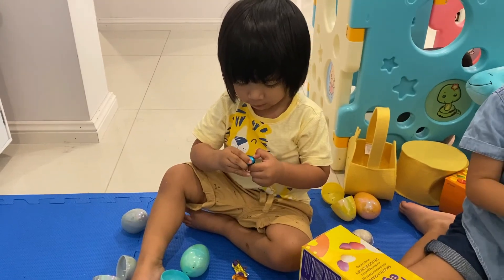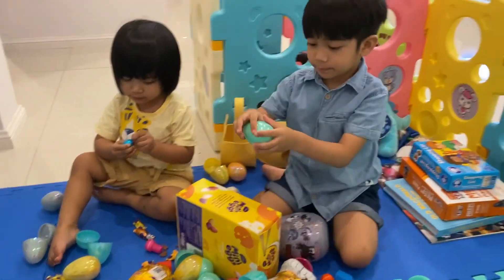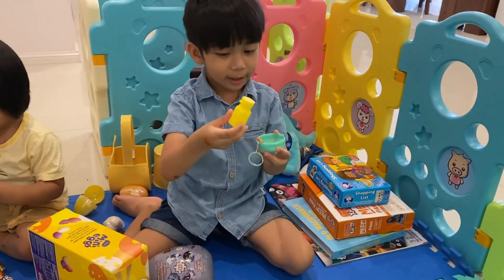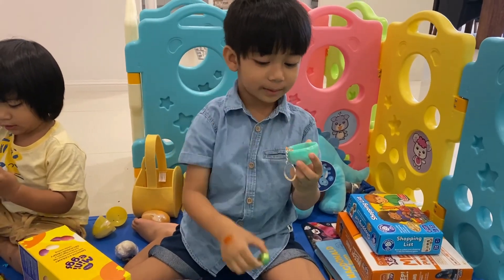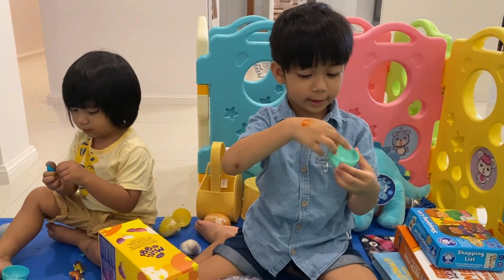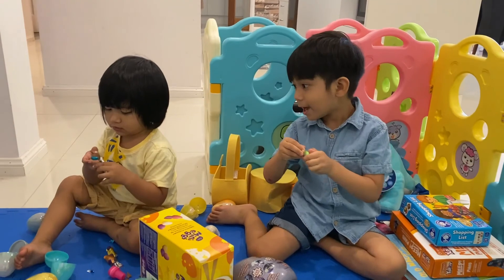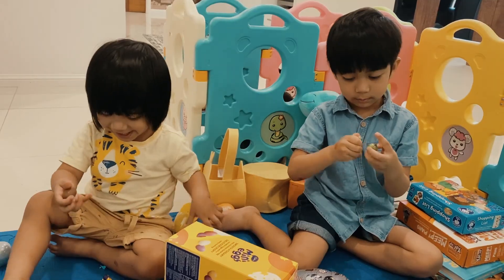Egg! Whoa, a bottle! And a chocolate! Triceratops! Triceratops! Okay, let's look what I got — that egg is like yellow! Egg!